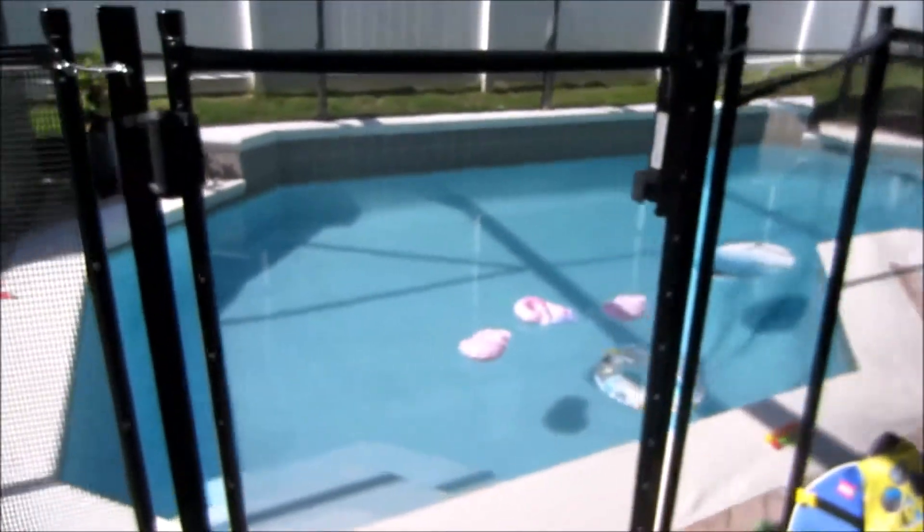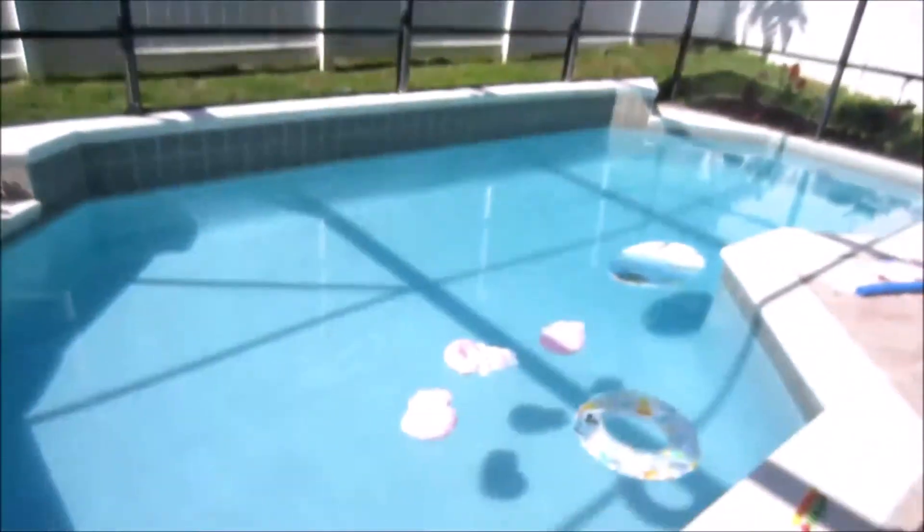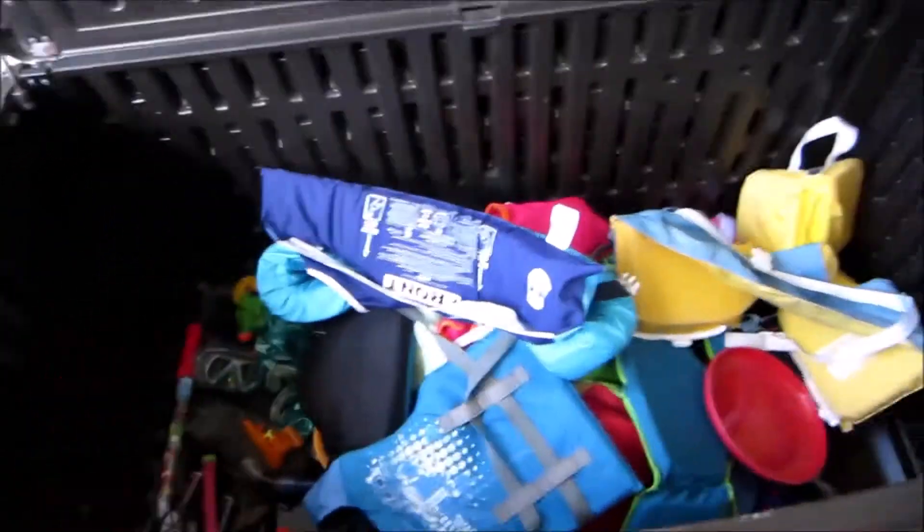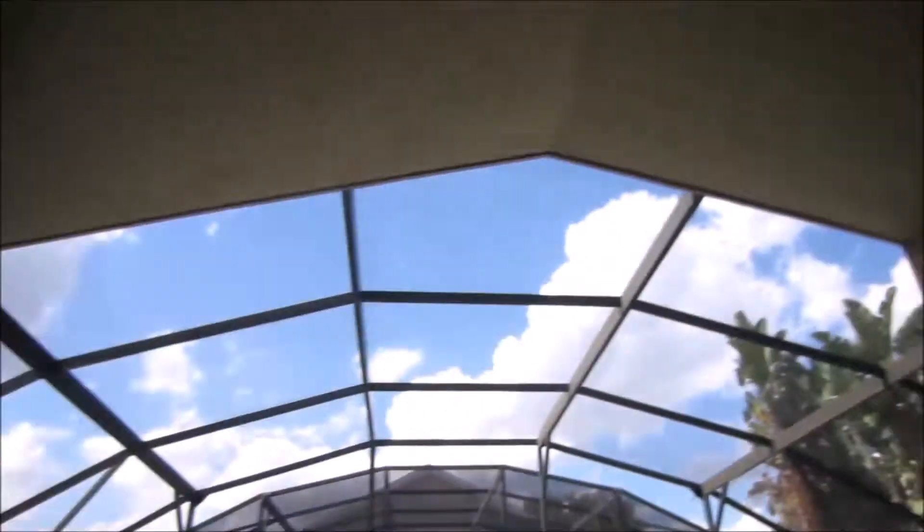The door out here leads to the pool — there's a little gate around it, a nice sized pool, and a hot tub. That bin over there was full of pool noodles, boogie boards, swim floats, goggles, and all that fun stuff. There's also netting around to keep the bugs out. That is our Disney-themed house — it's really fun!